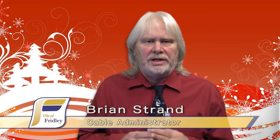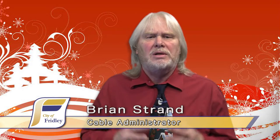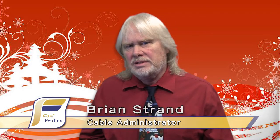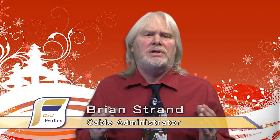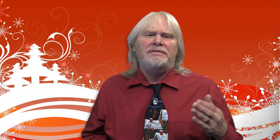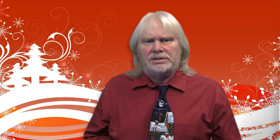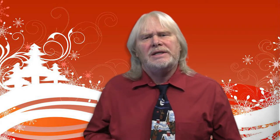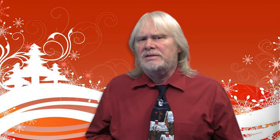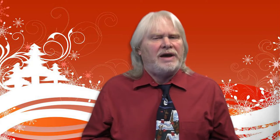Thank you for joining us for the December Community Connection. I'm Brian Strand. Anoka County Historical Society has a new exhibit highlighting Federal Cartridge's 100 years of operations. Or maybe you would like to help the History Center preserve history by sponsoring an artifact through their Adopt an Artifact program.